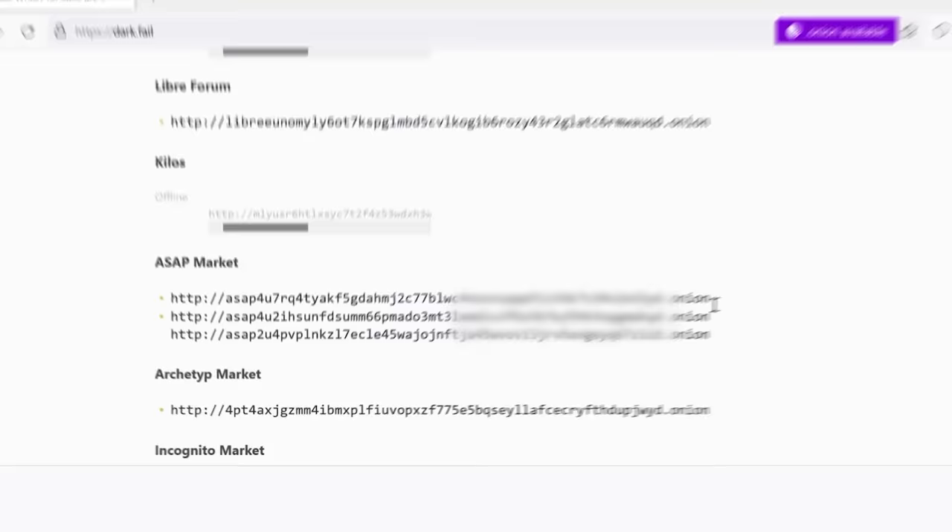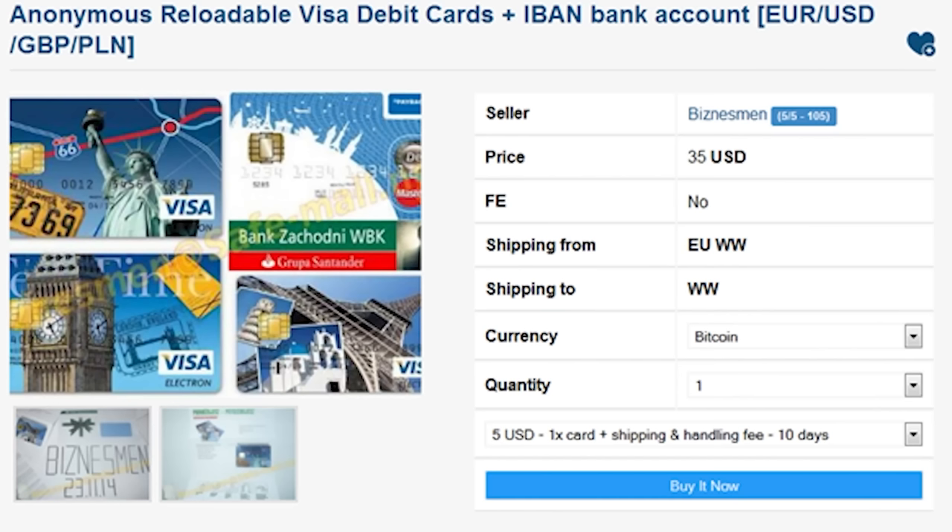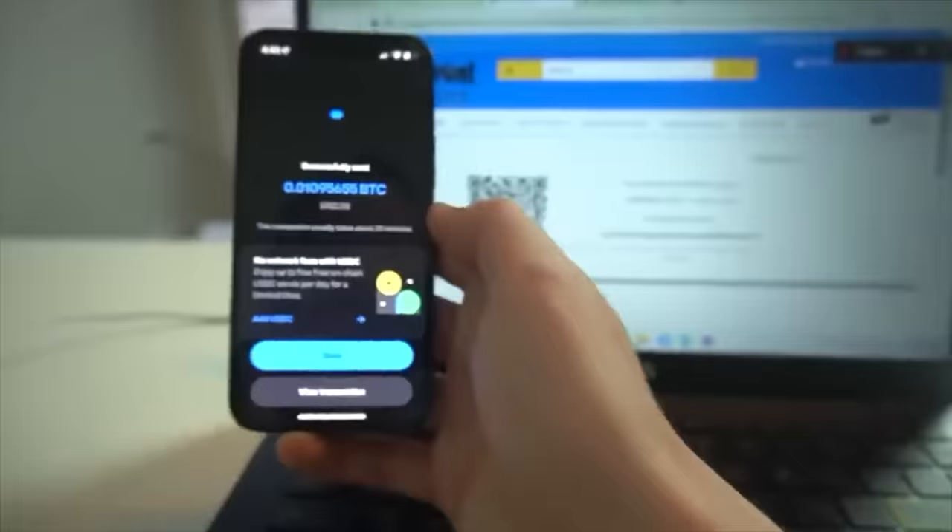I recently used the dark web and was shocked with images of scary things: rocket launchers, credit card information, drugs, and fake cash. These are just a few things I saw when browsing the dark web, and after making a couple of purchases live in the video, it's now been about a month and the only package that came in was one containing fake money I ordered.